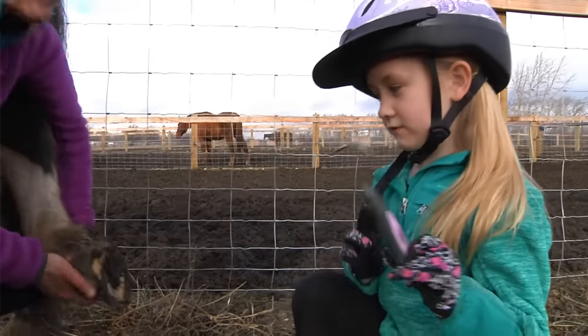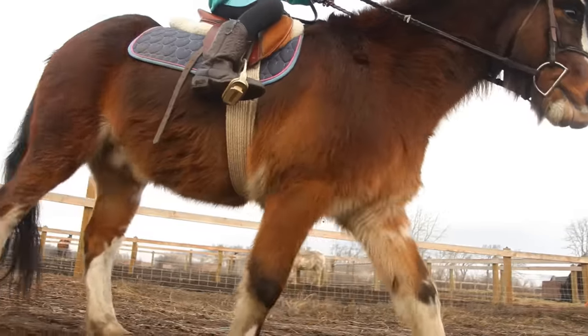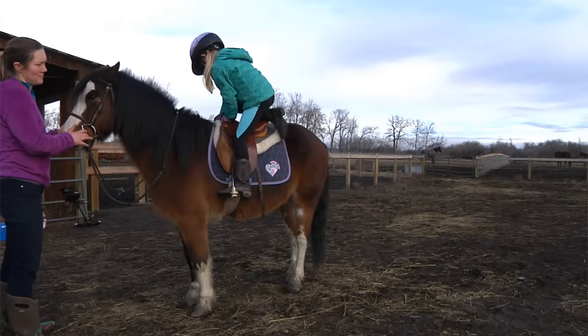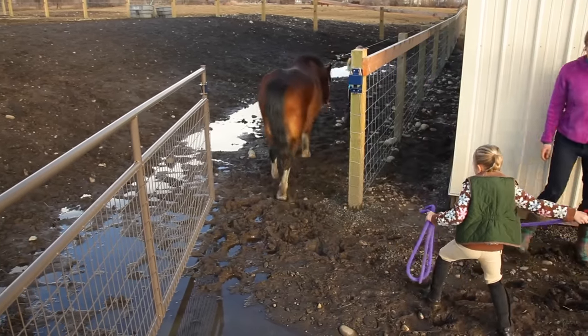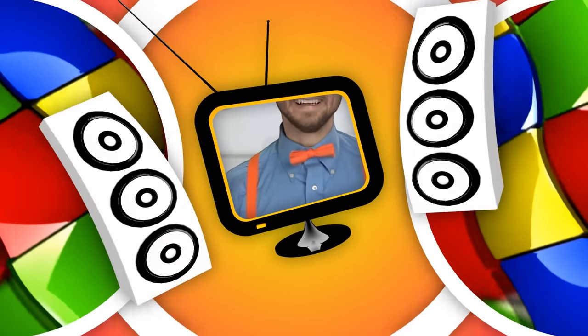This is a hoof pick and it picks the horse's hooves. Do you love learning about horses and ponies with Taylor and Georgia? I did too, and they really know how to ride those ponies really well and maintain good safety. That's so important.